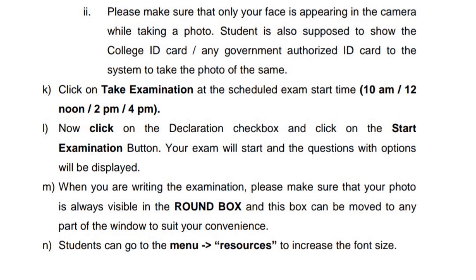You need a College ID card, Government proof, or other card. If you have no ID card, you can use a proof from your pocket.